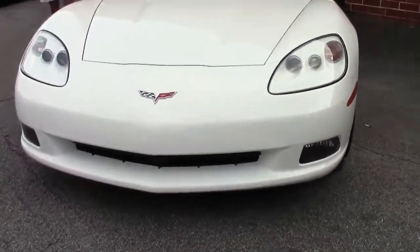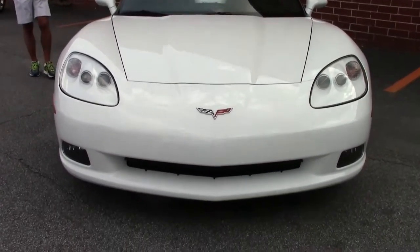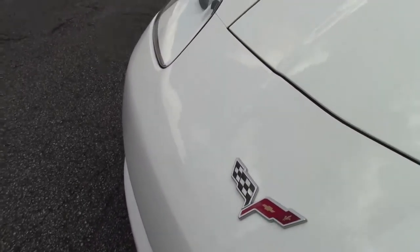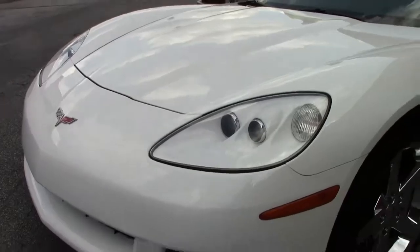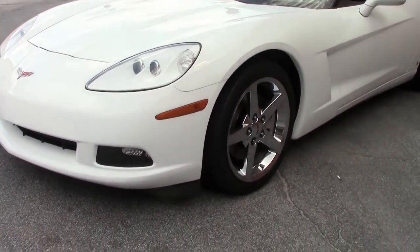Only 16,000 original miles — you heard it right, 16,000 original miles. The car is a loaded car with the 3LT package, which gives you heated seats, heads-up display, memory package, power convertible top, and dual power seats. Basically everything you can possibly think of in the car is power.